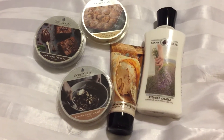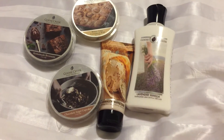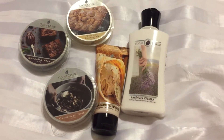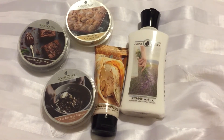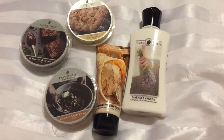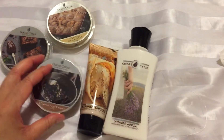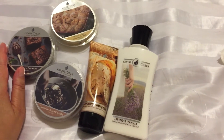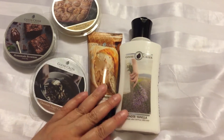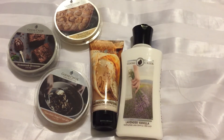Hello fellow Candle Connoisseurs, this is Candice bringing you another review. This time it is for a Goose Creek haul. I have a couple of YouTubers I follow that give out pretty good information, and I was watching one the other day. He did a Goose Creek haul and had these two items, and they sounded very good. I hadn't bought a bunch of Goose Creek in a while, and I'm actually kind of disappointed with this haul — it's not what I thought it would be.